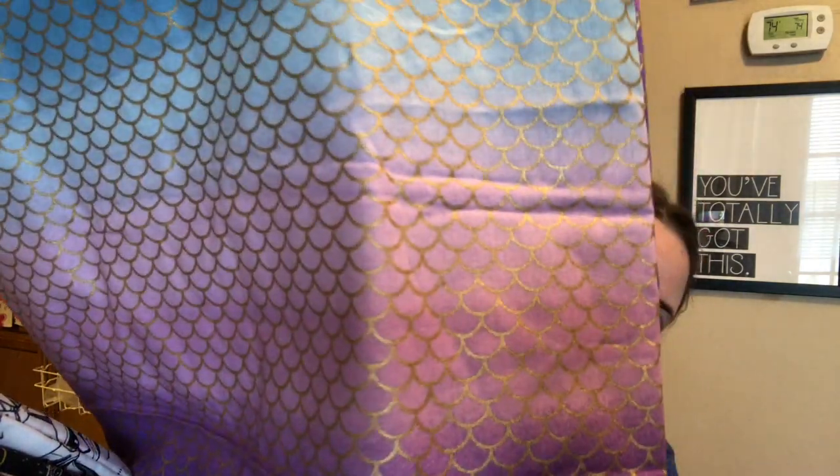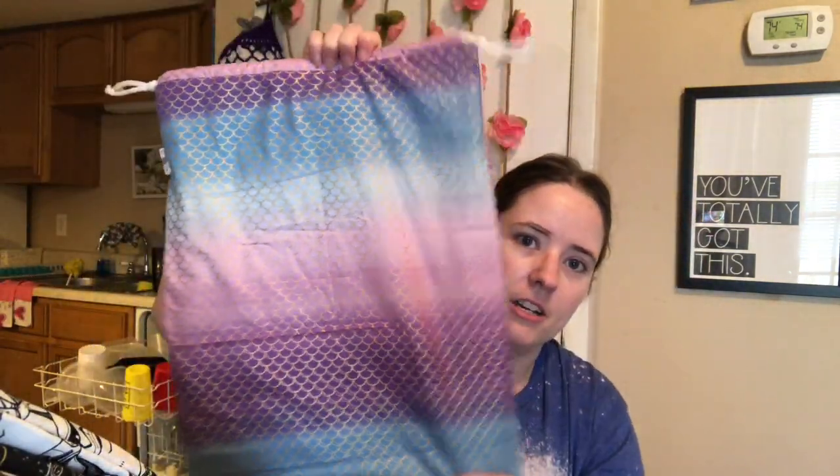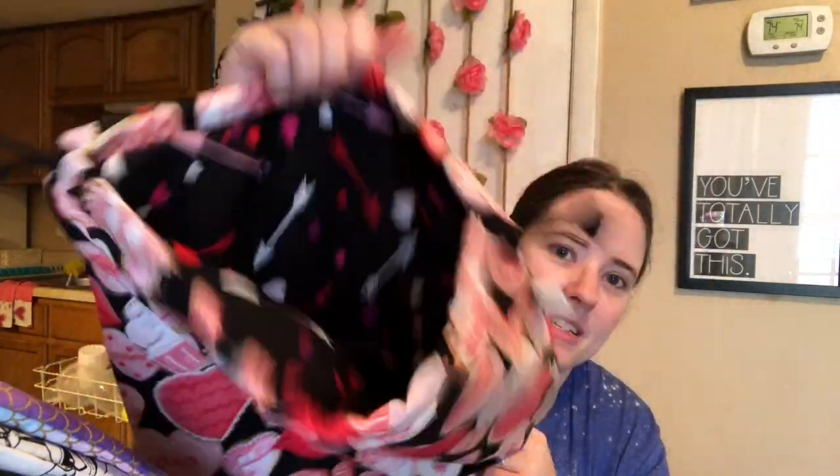Three of these — this is that mermaid print, it's like gold with an ombre effect, three of those. Two of these really cute ones — I made bags just like this before a year or two ago, and these have a printed inside because I had the fabric that would match.